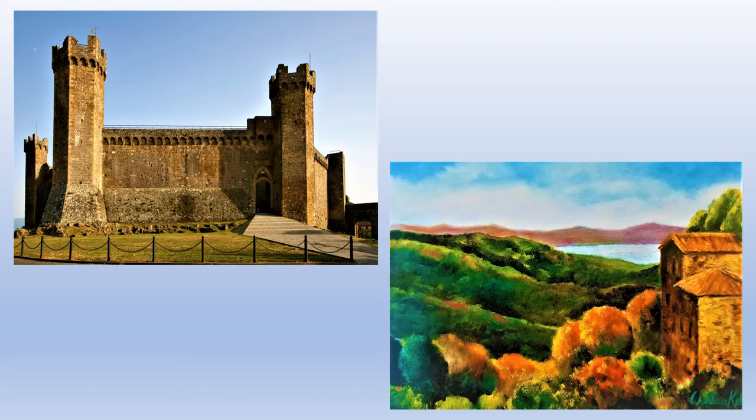It almost looks like a scene from Vermont or New Hampshire — very much like my native New England. I actually had a home in New Hampshire at one time. This was the very first painting from Montalcino, and I went on to do several more in the surrounding areas and in the village itself, which we'll go on to now.